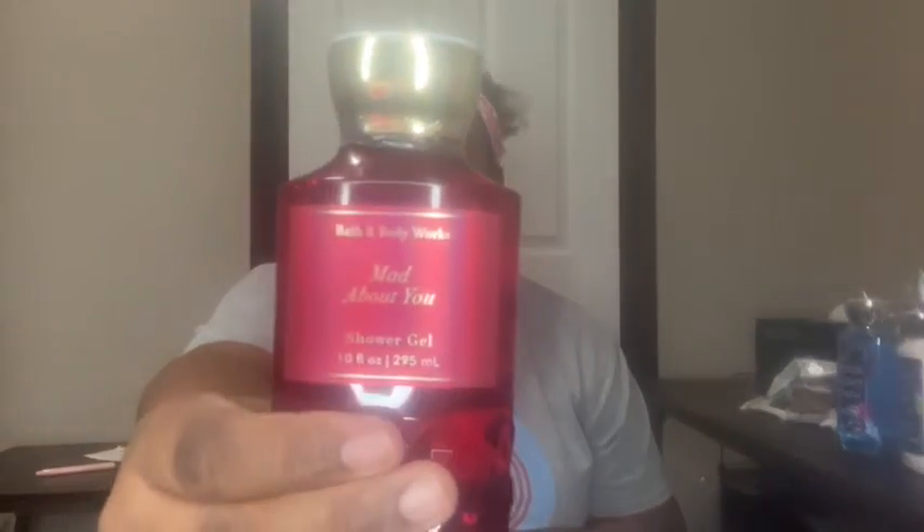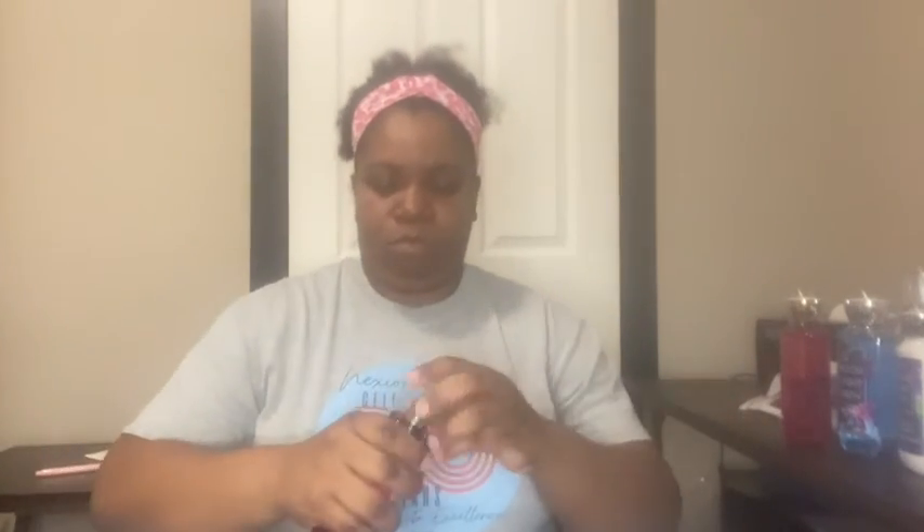The next one I got is Mad About You — I think it's a new scent. Oh, it smells really good. So that's the body spray, and then of course I got the lotion to go with it.